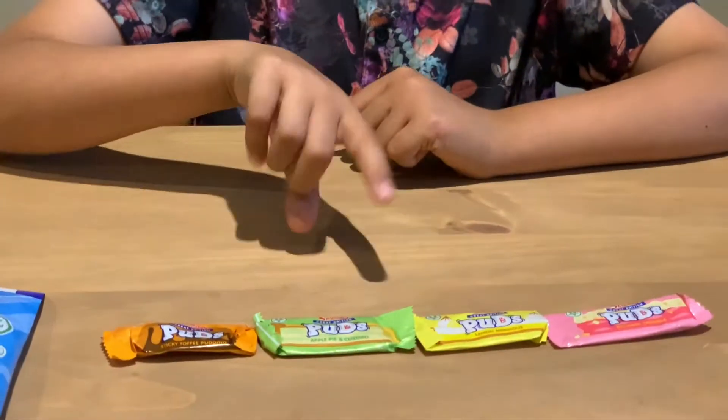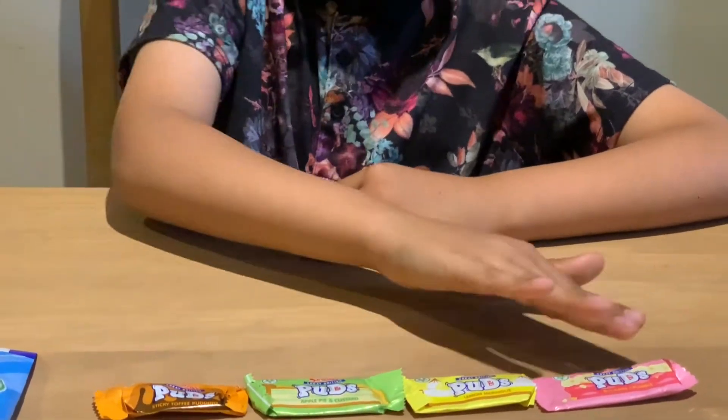Now your serving is 18 grams, or two of these. Though I'm not going to have four — I'm just going to take a bite out of each one. It's time for the taste test. The first one I'm going to be trying is the sticky toffee pudding one. Next one I'm going to try is the apple pie and custard.